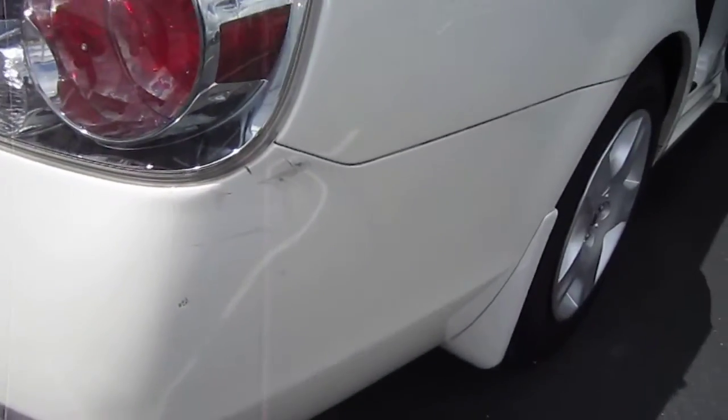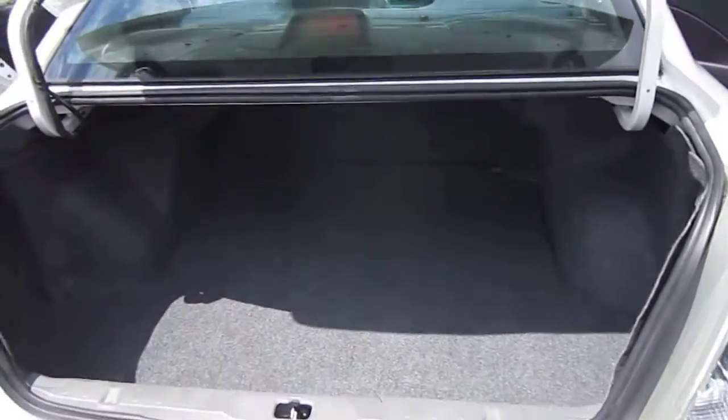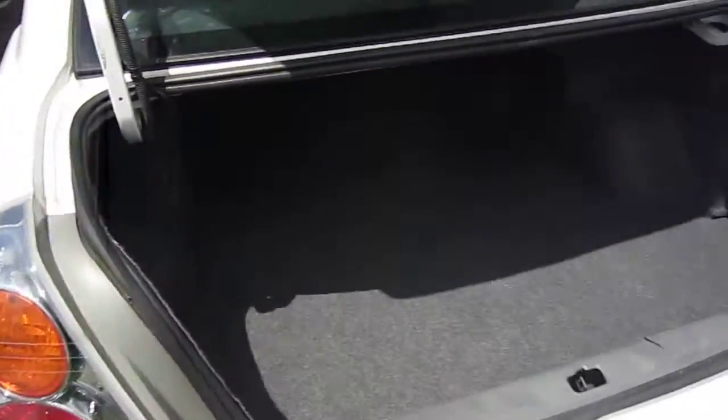Just slight damage here on the right rear corner on the bumper — nothing major, but it is there. Rear bumper's in excellent shape as well as the taillights.